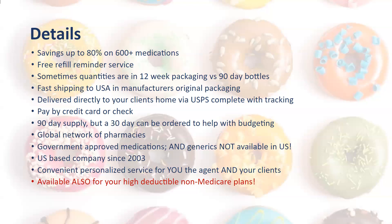Clients can pay by credit card or check, and it's typically a 90-day supply, though some medications are sold off that 90-day increment. 30-day supplies can also be ordered to help with budgeting of really expensive medications. We have a global network of government-approved pharmacies. The FDA is often still making trips to inspect those factories. We also have generics not available in the United States but available throughout the rest of the world. Both our company and Canadian Med Store are US-based companies since 2003, and it is also available for your high-deductible non-Medicare plans.